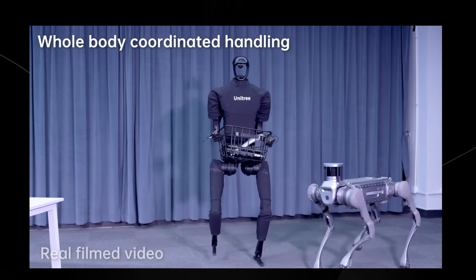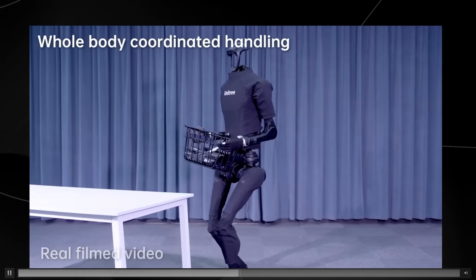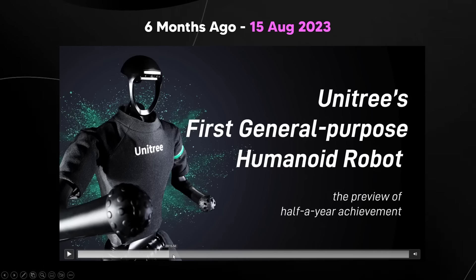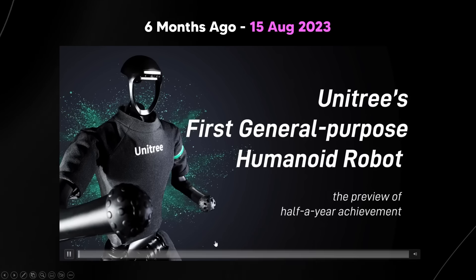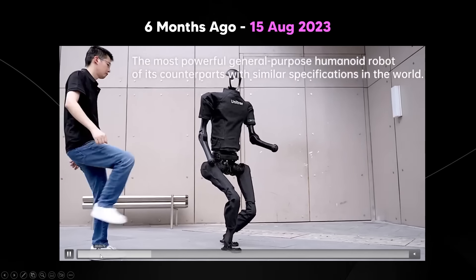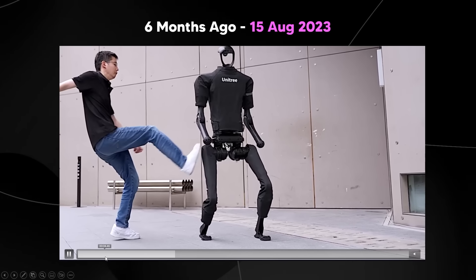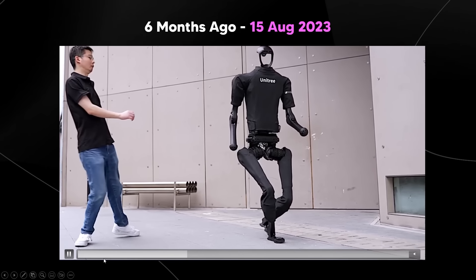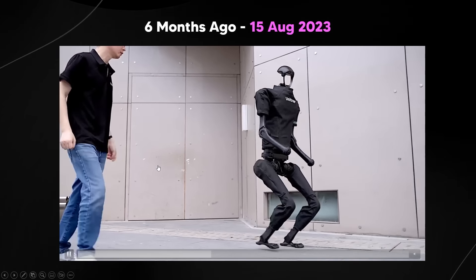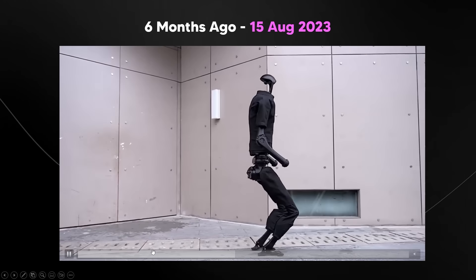I want to show you something from around six months ago. This was their first humanoid robot, and you can see the evolution. The robot is pretty stable — they literally kick the robot to test its stability, and you can see that it doesn't go down. It's a stable robot. It's pretty crazy; they're able to take the right corrective steps immediately.